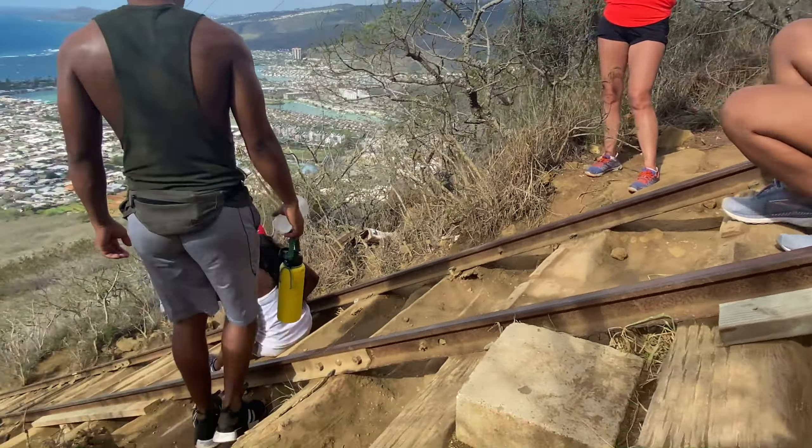Once at the top, there are multiple places to check out these amazing panoramic views. If you want to step away from the crowds, I recommend turning right at the top and checking out some of the clearings off to the side.